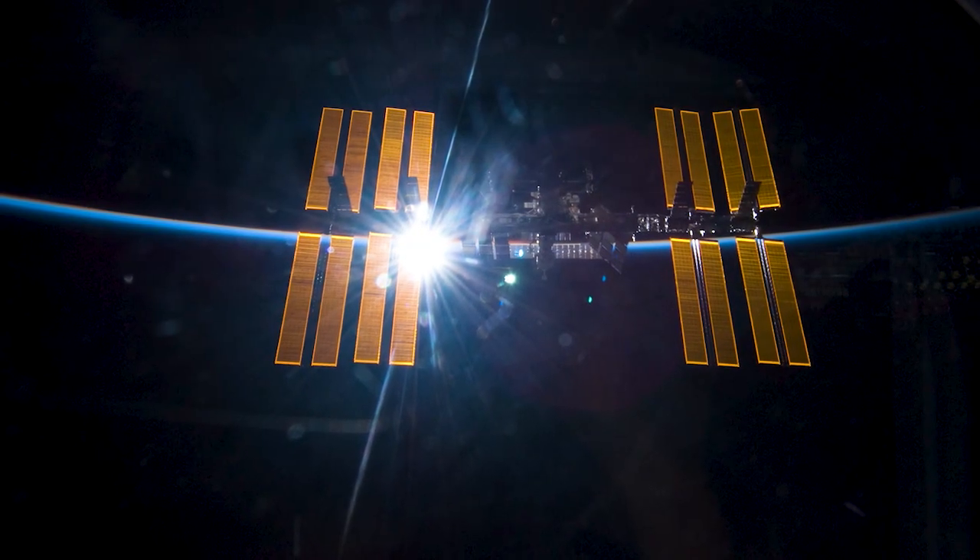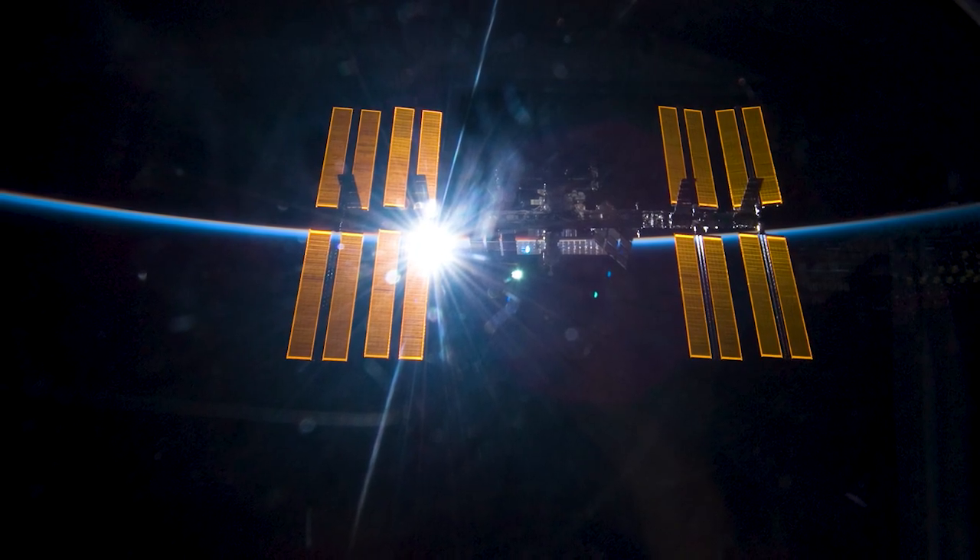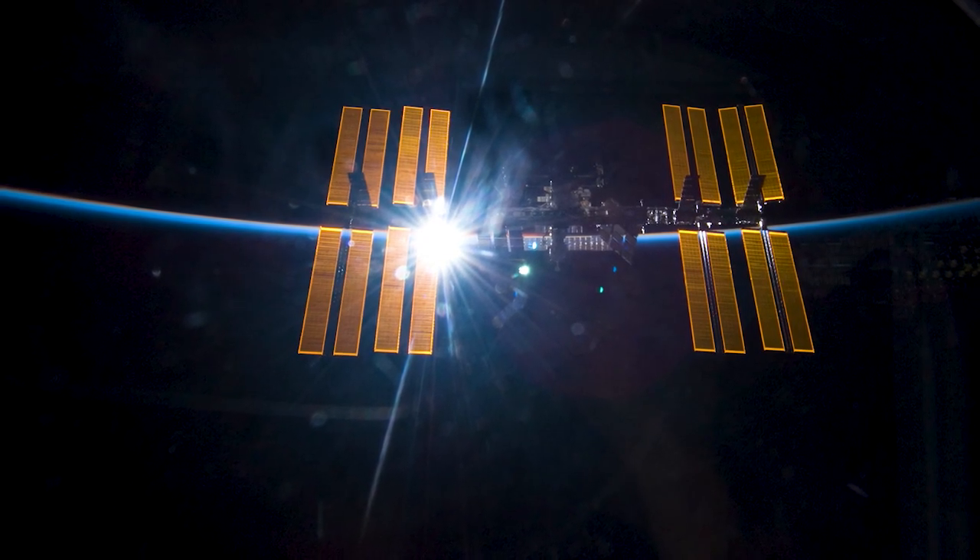This week's question comes from Bobby and Sydney in Ms. Ravalada's class in Kings Park, New York. They want to know what the temperature is outside the space station. The temperature in low Earth orbit can range widely based on whether or not the space station is in direct sunlight.